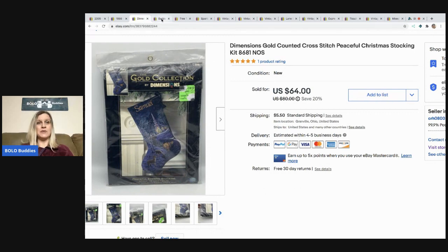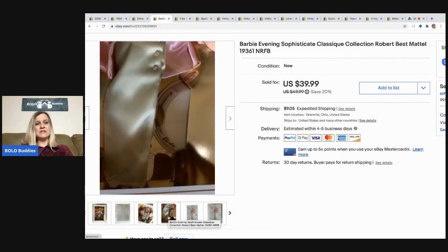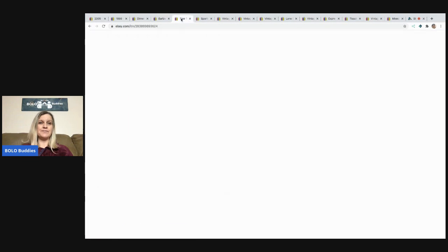The next item I sold is this Barbie Evening Sophisticate Classic Collection by Robert Best. She's really fancy and her box is super cool. She was part of the Barbie collection I picked up at that garage sale — I have about three dollars in her — and I sold her for $39.99 with the buyer paying shipping.